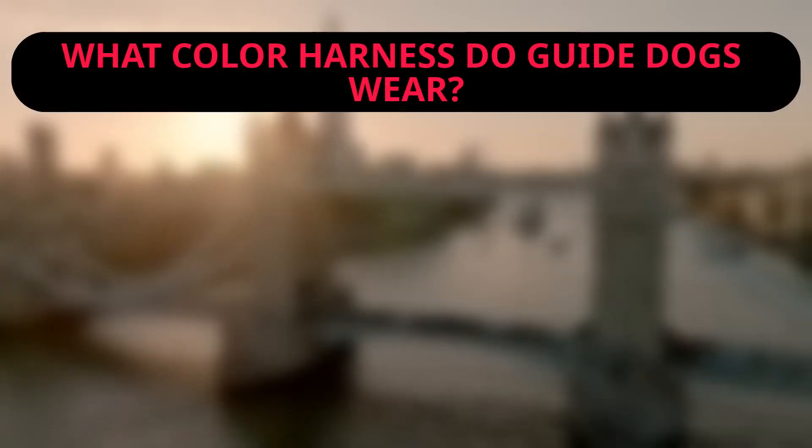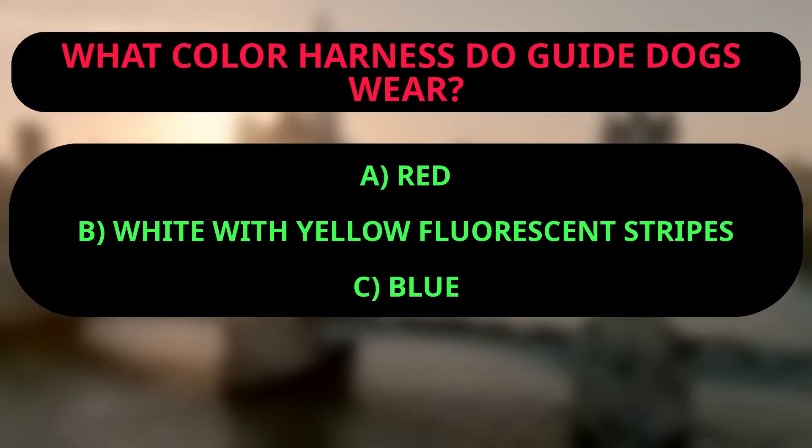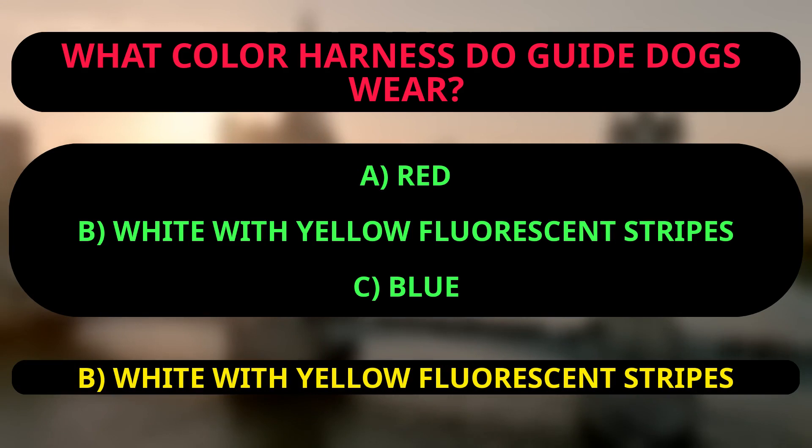What color harness do guide dogs wear? A: red, B: white with yellow fluorescent stripes, C: blue. The correct answer is B, white with yellow fluorescent stripes, because the text explicitly states that guide dogs wear white harnesses with yellow fluorescent stripes.